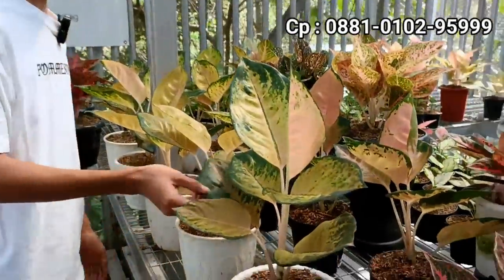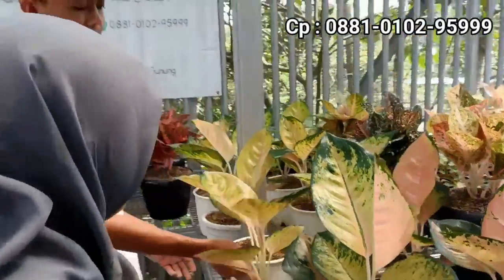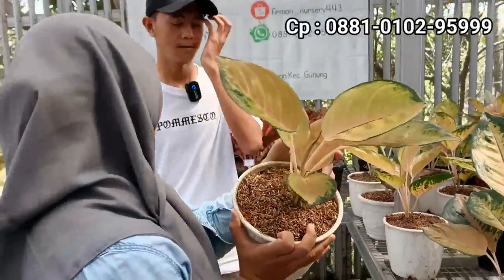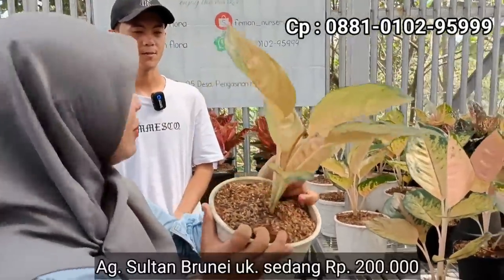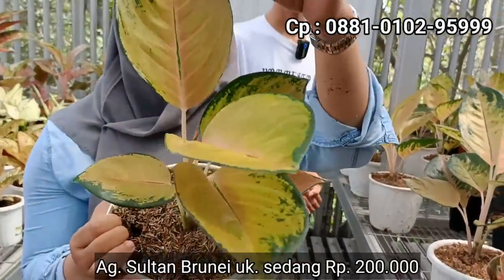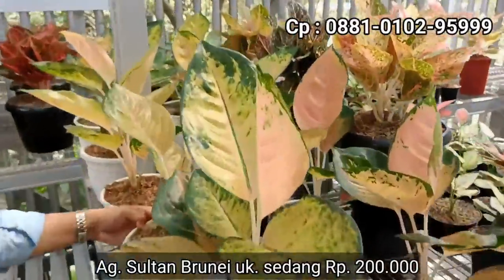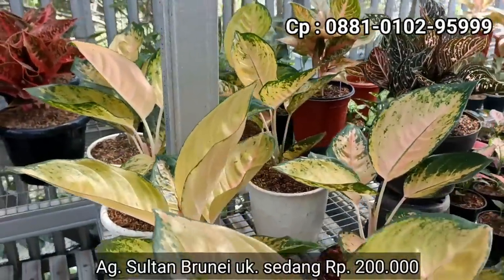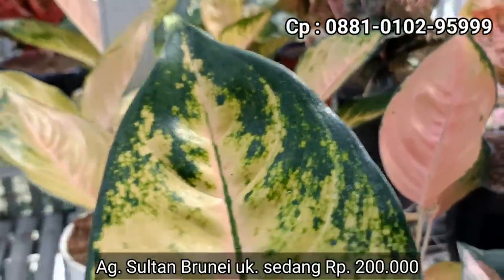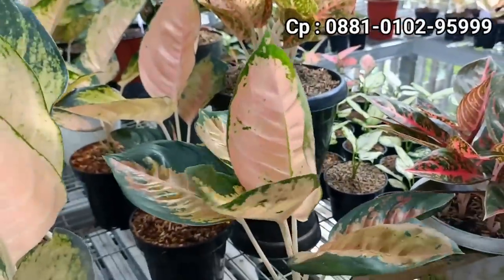Di sini ada aglonema Sultan Brunei. Warnanya mantep, sangat mantep. Sampai besarnya punya warna-warna menarik. Kalau untuk harga berapa? Kita kasih di 200 ribu. 200 ribuan. Udah lumayan besar jenisnya Sultan Brunei, tapi dari warna adalah warna-warna spesial. Di harga 200 jenisnya Sultan Brunei. Ukuran yang dihasilkan dengan stoknya itu semuanya ukuran-ukuran besar, jumbo. Tanaman lokal juga ya. Di harga 200 ribuan.